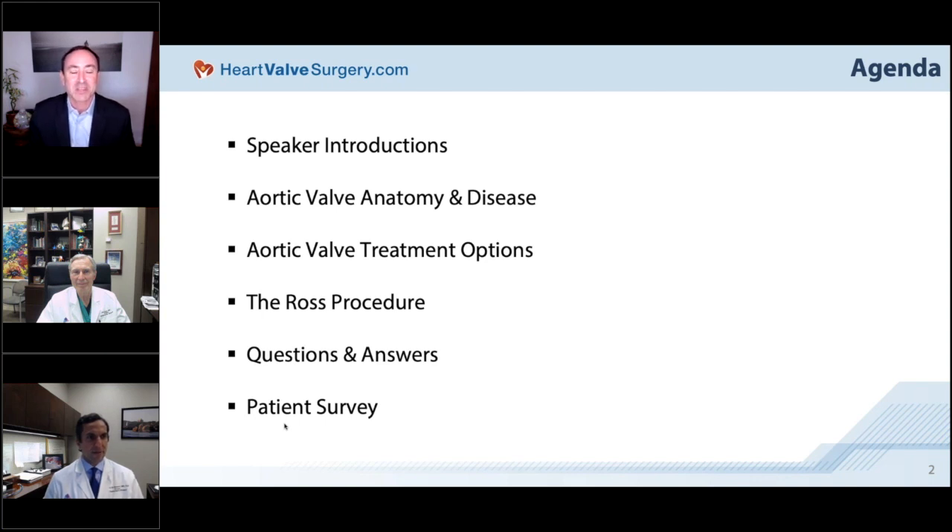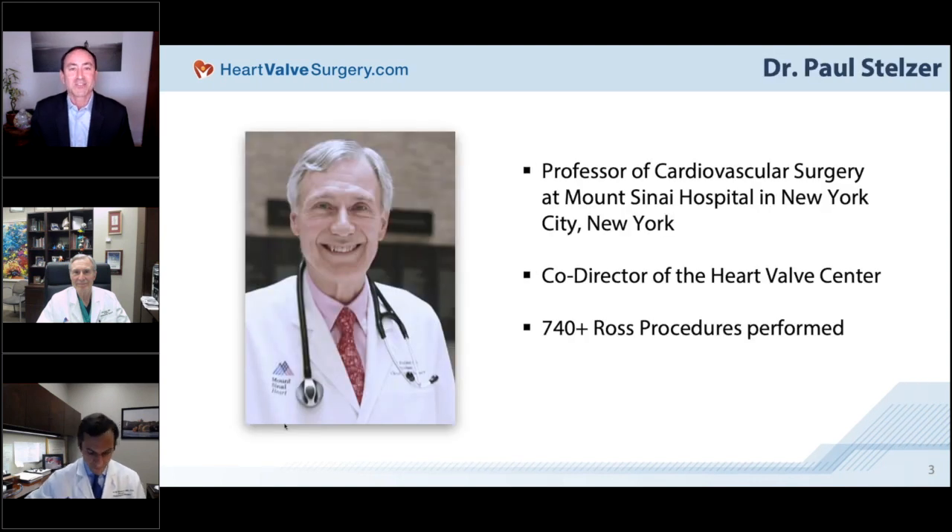Dr. Paul Stelzer is a professor of cardiovascular surgery and co-director of the Heart Valve Center at Mount Sinai Hospital in New York City. He has performed over 740 Ross procedures and is likely the leading Ross procedure surgeon in the United States. I call him a living legend when it comes to the Ross procedure, and it is an honor to have him on the call.